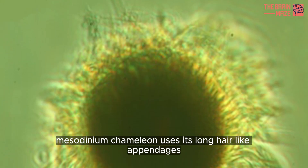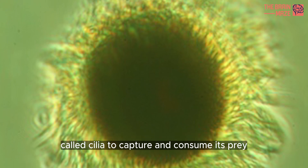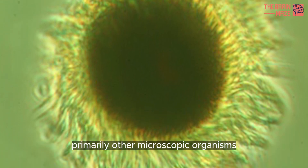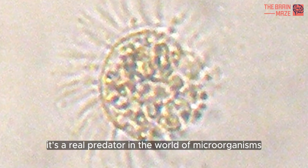Mesodinium chameleon uses its long, hair-like appendages called cilia to capture and consume its prey, primarily other microscopic organisms. It's a real predator in the world of microorganisms.